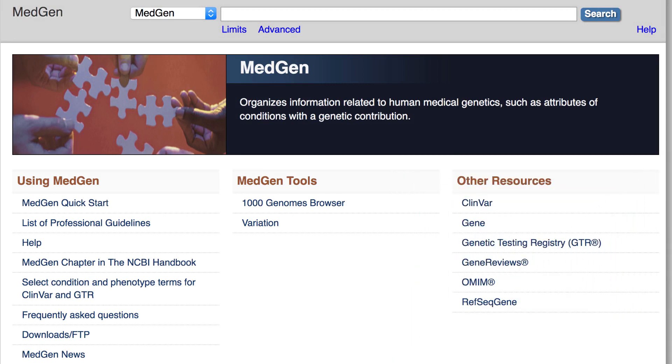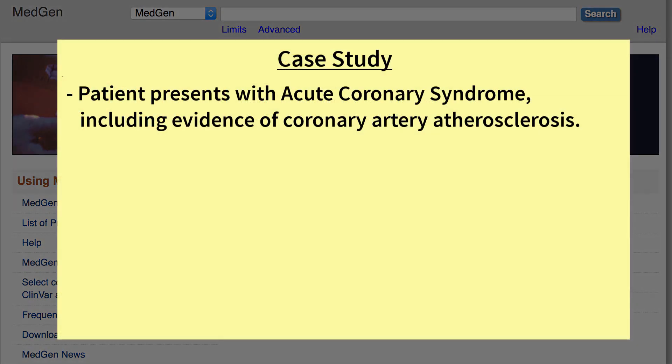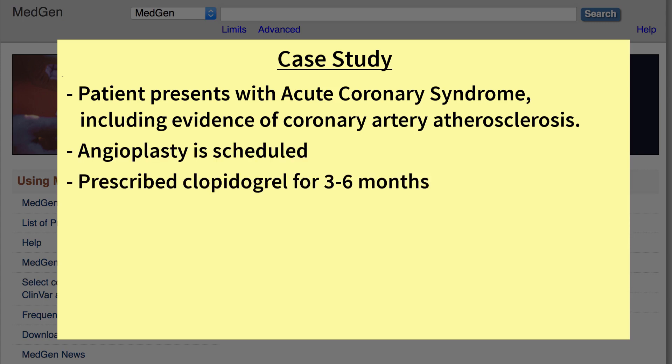We will explore these resources from the point of view of a practitioner who has diagnosed a fictitious patient with acute coronary syndrome, including evidence of coronary artery atherosclerosis. To treat it, an angioplasty is scheduled and the patient is told that after the procedure she will need to take clopidogrel for three to six months.